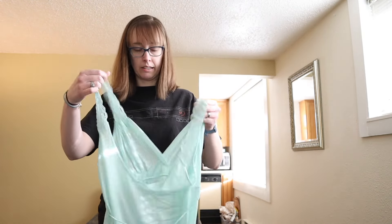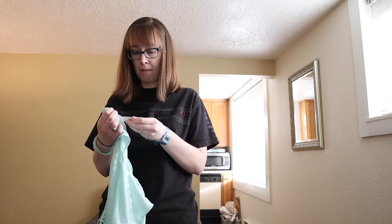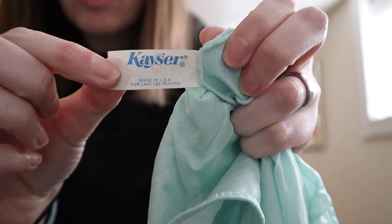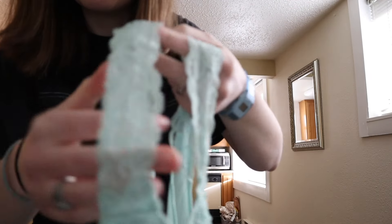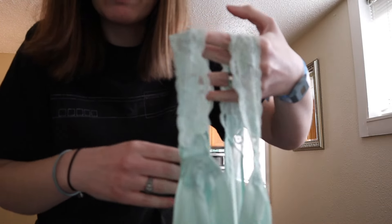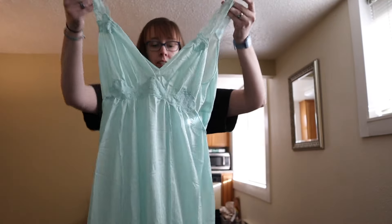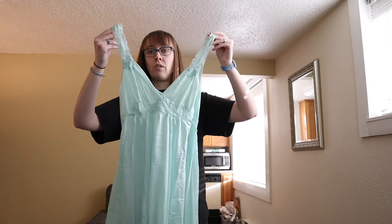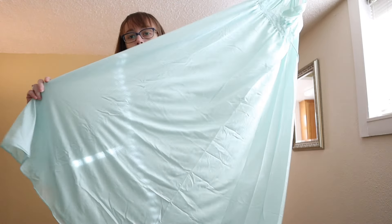This is another vintage dress by the brand Kayser — with an E, so I'm assuming it's Kayser. It's really pretty — it's got lace straps, a crisscross front, and ties in the back. It's a mini length that, depending on your height, could go all the way to your ankle — definitely a longer style.